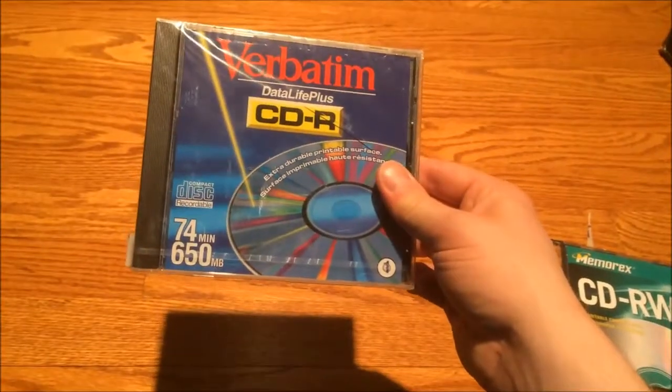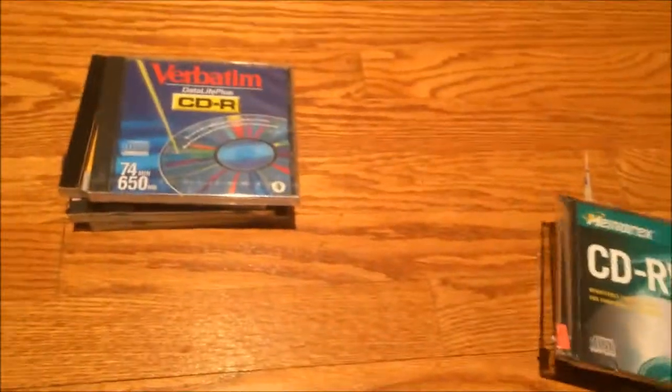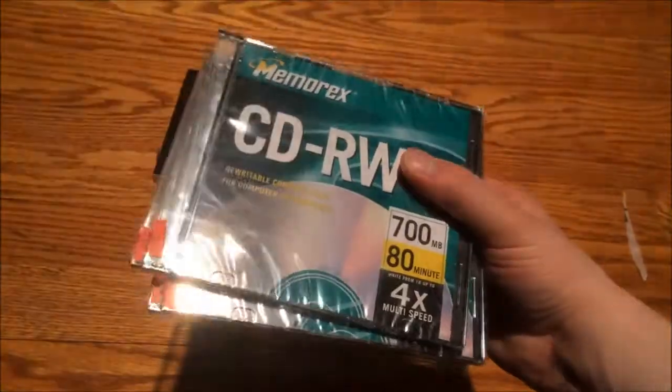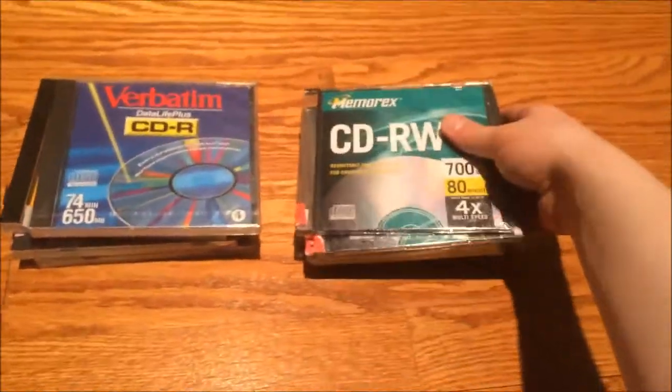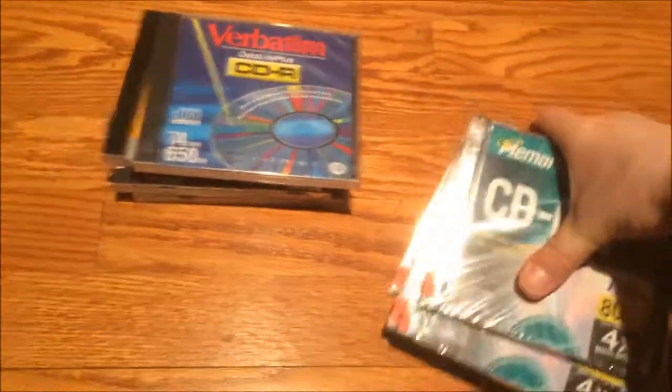I also got a random CDR — a Verbatim CDR. It's an older one; you can tell because it's 650 meg. Then a boatload of CD-RWs for a dollar each, which I can definitely use. CD-RWs are what I primarily use to move software onto vintage hardware, so that's very useful to have. Some pretty nice stuff — nothing spectacular but some useful finds.